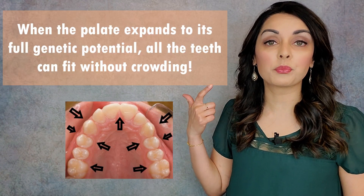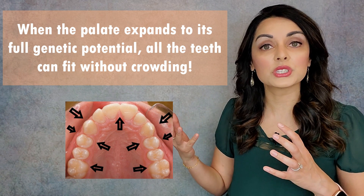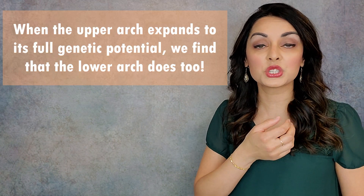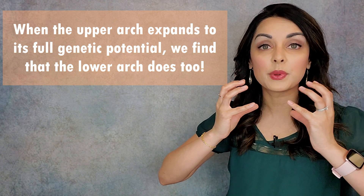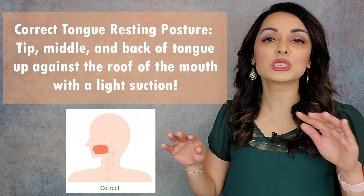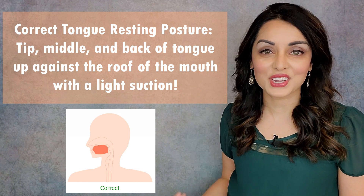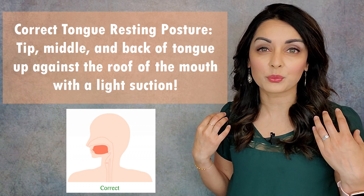When the palate expands to its full genetic potential, there's enough room for all the primary and permanent teeth to fit in that arch without crowding. People who have that proper resting tongue position from infancy onwards typically do not have crowded permanent teeth and typically do not need orthodontia — they don't need braces. When the palate expands fully, the mandible also follows, coming down and forward to accommodate all the lower teeth without crowding. Remember: when you're at rest, when you're not speaking or eating, your tongue should be up against the roof of the mouth — tip, middle, and back — with a light suction. Many of you will probably realize your tongue is on the floor of the mouth, which is not ideal.